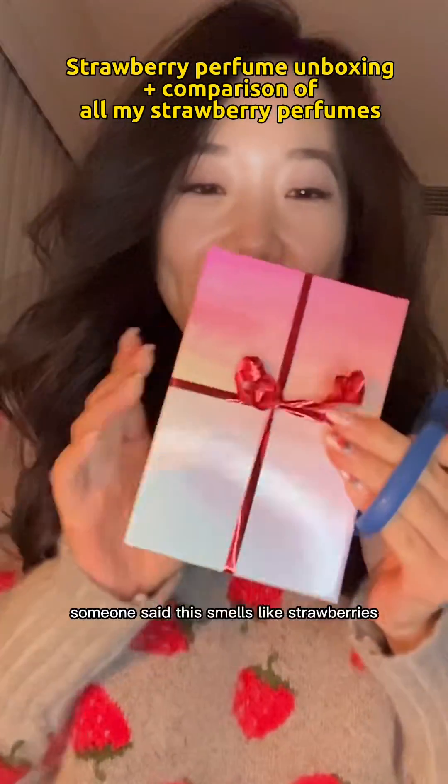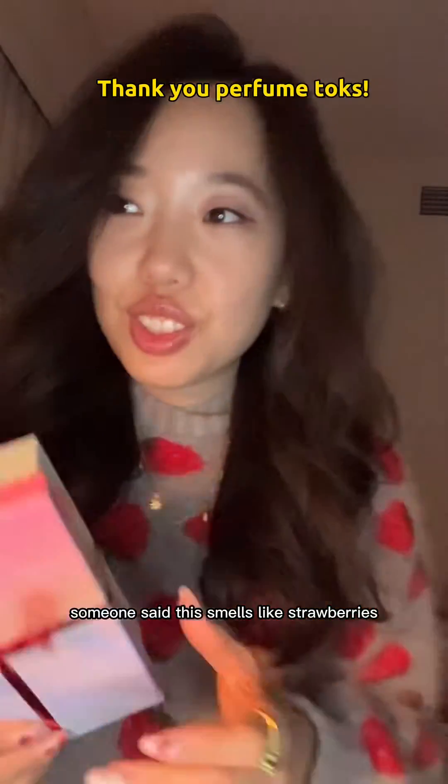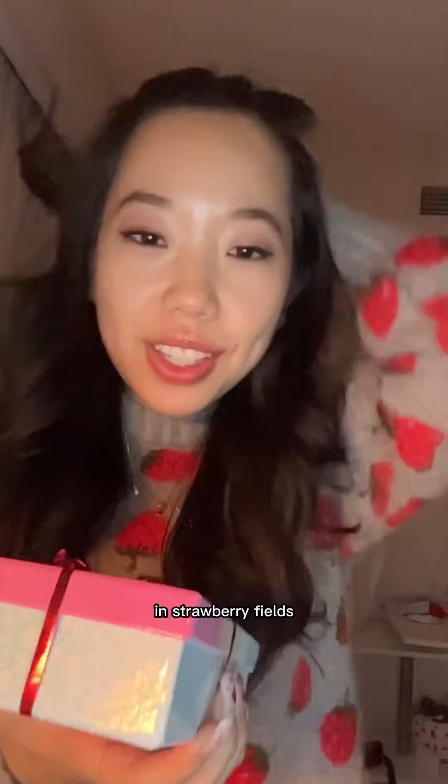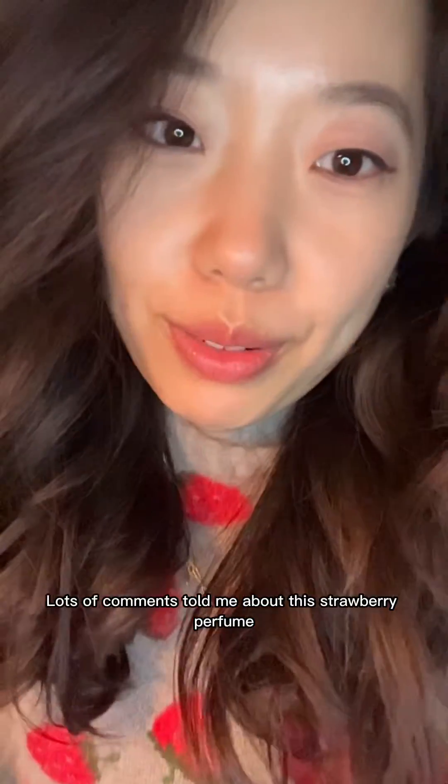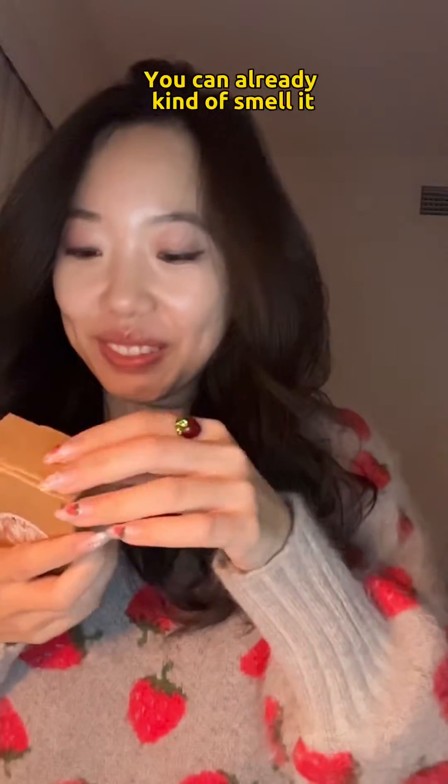Oh my god, someone said this smells like strawberries in strawberry fields — some of the comments told me about this strawberry perfume. I can already kind of smell it.